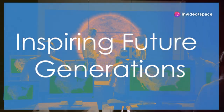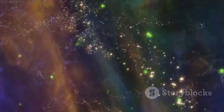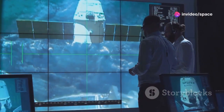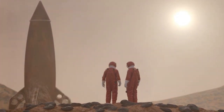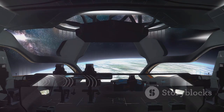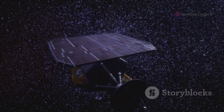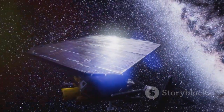The Voyager missions continue to inspire new generations of scientists, engineers, and the public. The data they send back from interstellar space is helping to shape our understanding of the universe, and their legacy will continue to inspire future missions to explore the cosmos. Their journey serves as a reminder that nothing is impossible when we dare to dream big. As we look to the future of space exploration, the Voyager missions stand as a testament to the power of human curiosity, and the spacecraft will continue to serve as our ambassadors to the stars, carrying a message of hope and inspiration for generations to come.